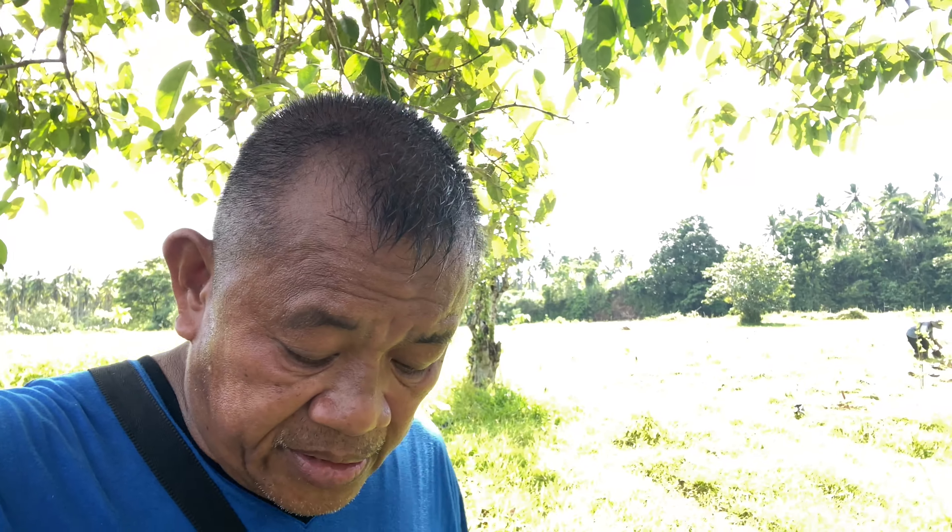Hello guys, today is very hot, early morning, almost 8:30, and already very hot. I am on the side of this tree — it's very hot outside.